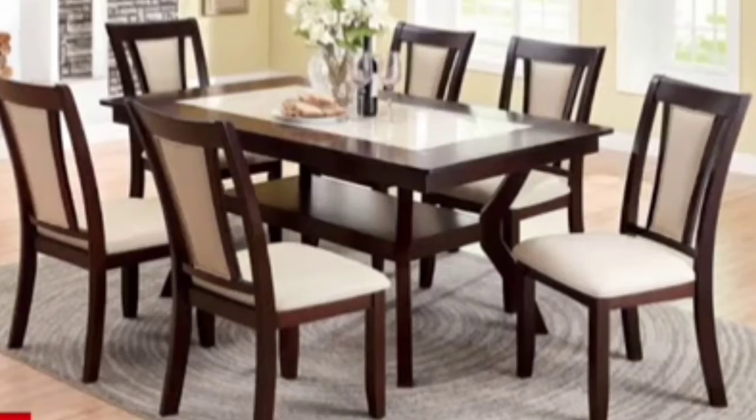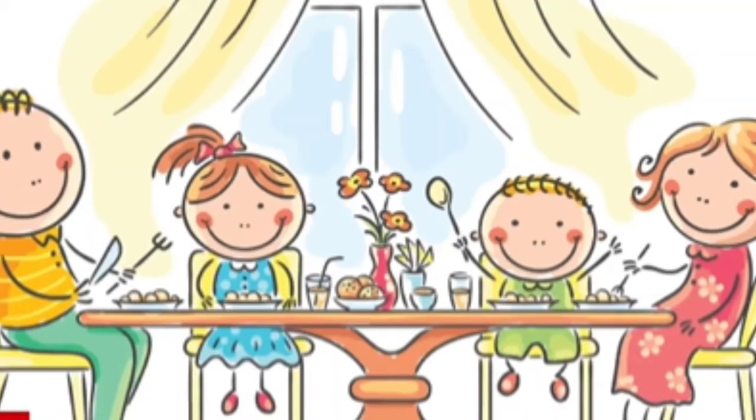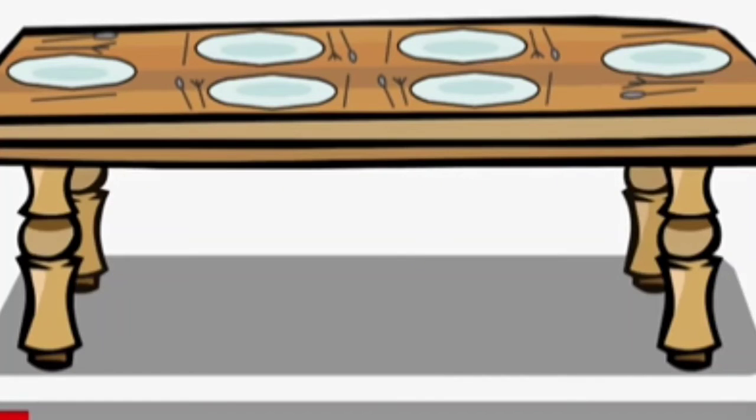See children, this is a dining room and we eat our food in the dining room. In this room, we have a dining table and some chairs with it.